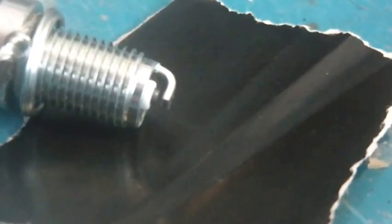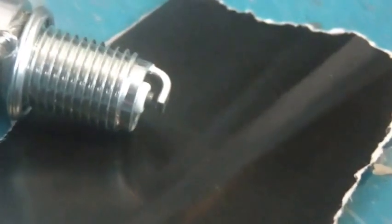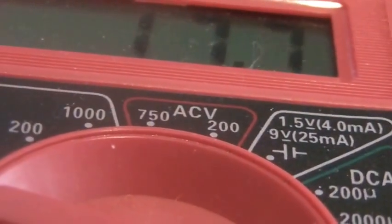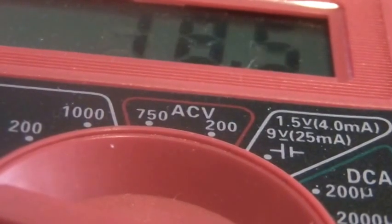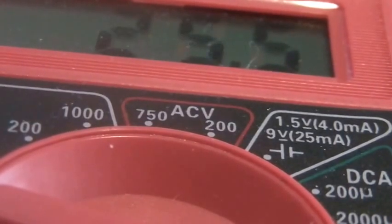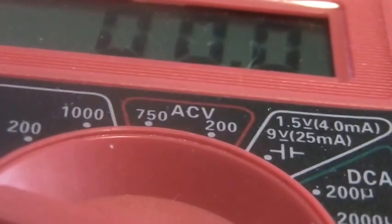You guys can see a nice spark. If anybody cares about power consumption, you can also see that as it sparks it uses a little more power, and if you spark more frequently you burn more power.